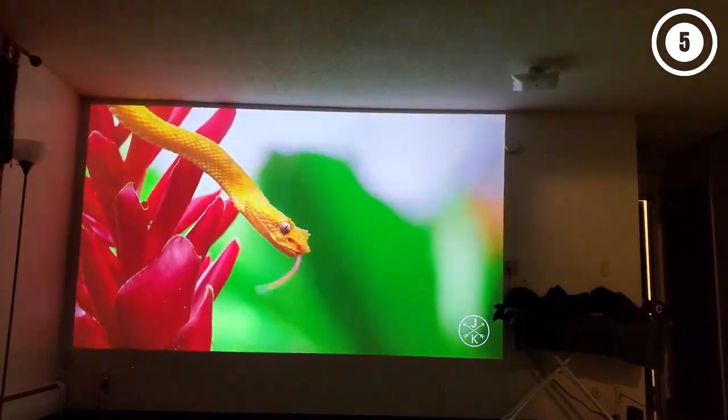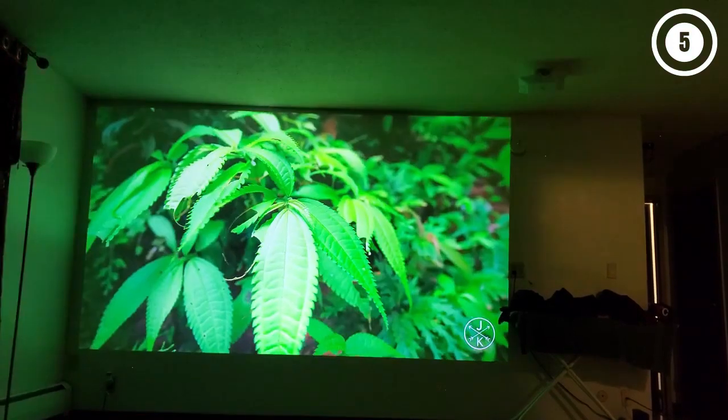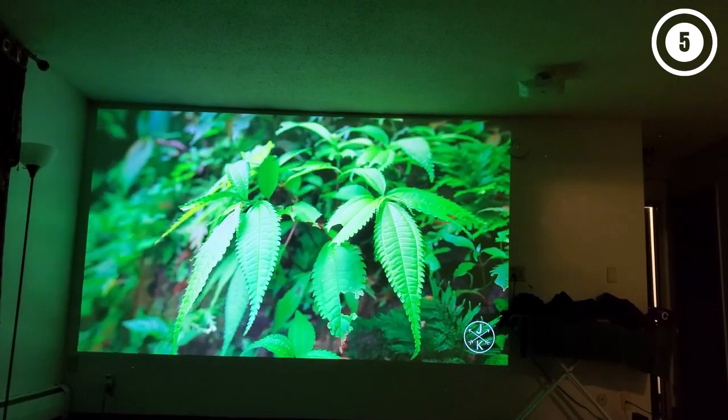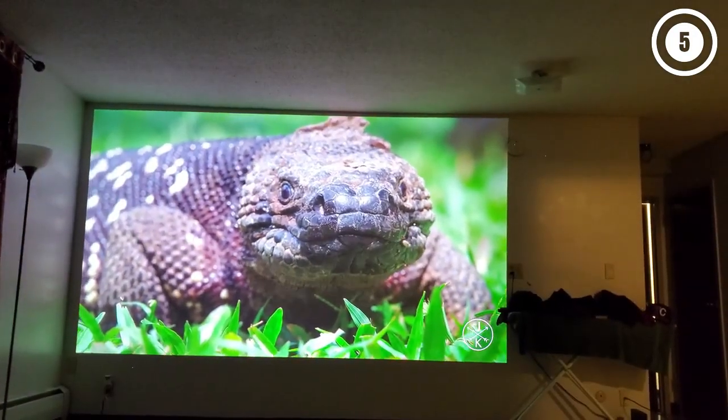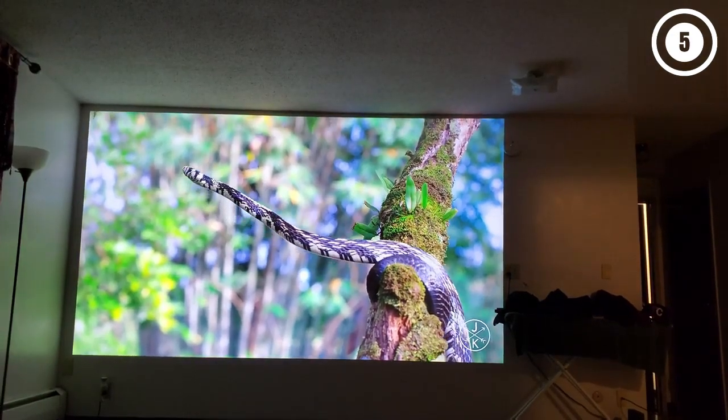Flaws but not deal-breakers: The image isn't technically 4K and doesn't look quite as sharp as what you can see from some competitors, but it's still highly detailed. The lamp life isn't as long as that of some projectors we tested, but a replacement bulb costs less.